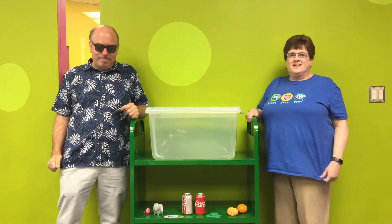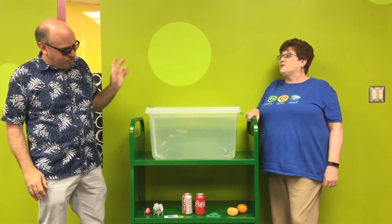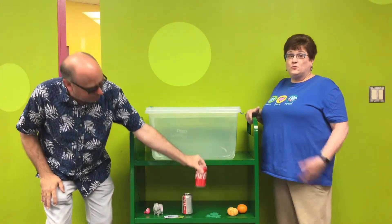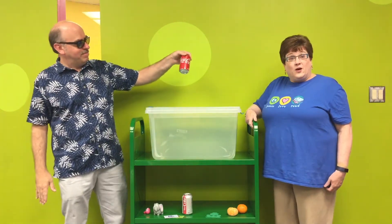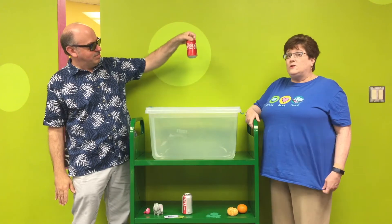Alright, here we go. Let's pick our first item to see if it will float or sink. Mr. Bill, who is now joining us, not a puppeteer. We have a regular can of Coke and I'm wondering what will happen with this. Will it float or will it sink?